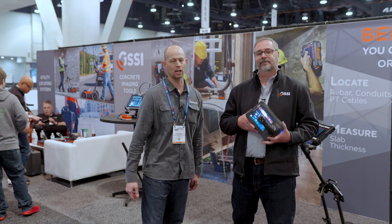Awesome, yeah, thanks a lot Dan. If you guys need help locating your rebar, give us a call at American Construction Supply. We'll get you in contact with GSSI and help you out with finding that rebar. Thanks!